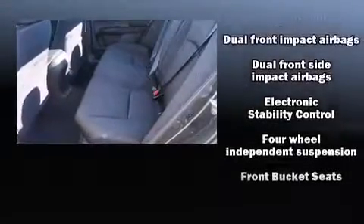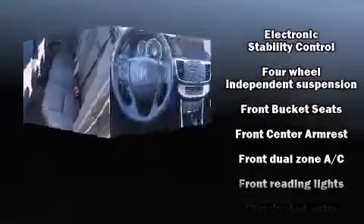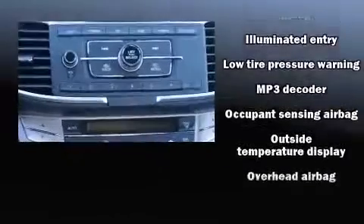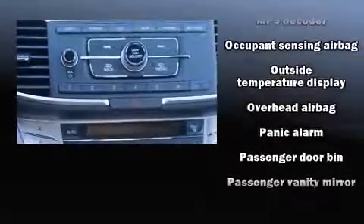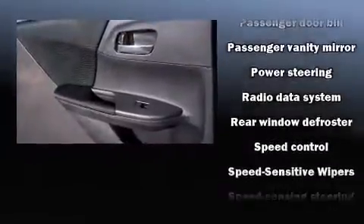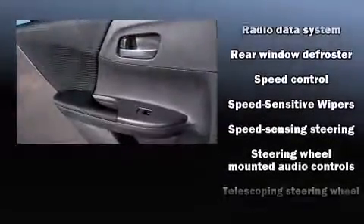You and your passengers will enjoy the stereo system, which includes a CD player with MP3 capability and four well-positioned speakers. Side-curtain airbags deploy in extreme circumstances, shielding you and your passengers from collision forces.